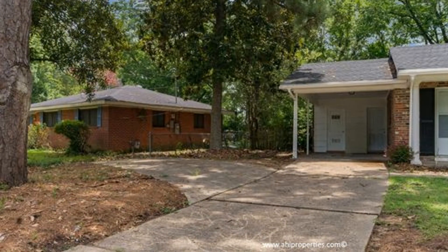Call now to schedule your viewing. You can book a showing time online or call us now. We answer calls days, evenings, and weekends. Rent a home from us and discover the difference today.